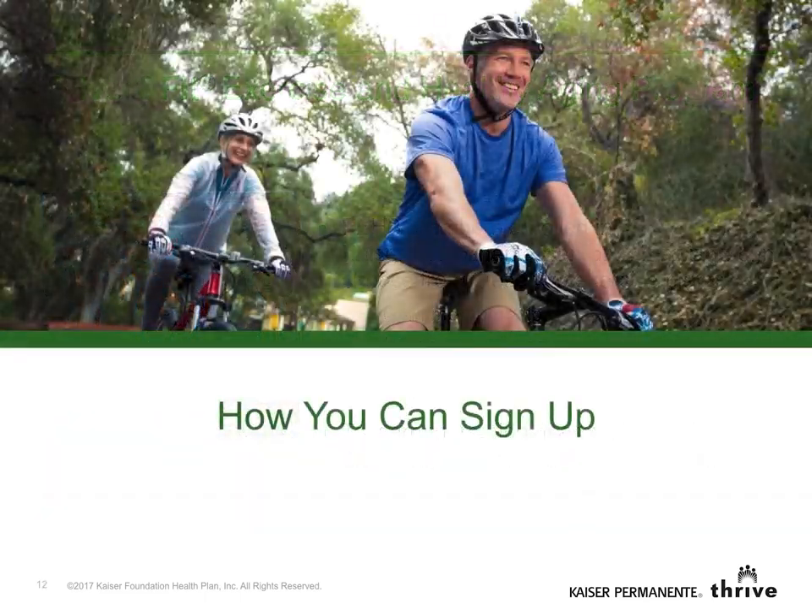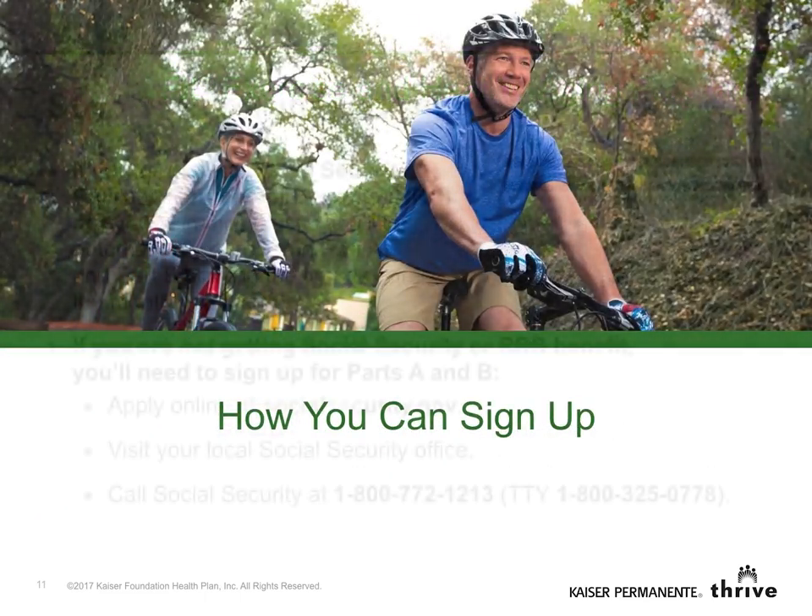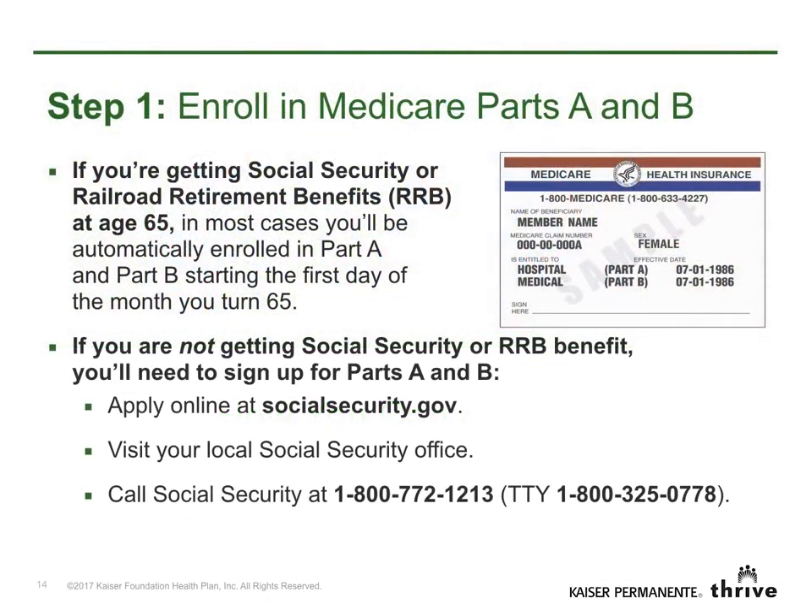Now let's talk about how to sign up. Step 1: You'll need to have Parts A and B, or Part B only, to enroll in Senior Advantage for federal members. Some of you may already be enrolled in Medicare. If so, you'll have the red, white, and blue cards shown here. If you need to enroll in Medicare, apply online at socialsecurity.gov. You may also visit or call your local Social Security office.